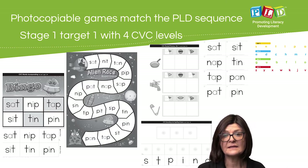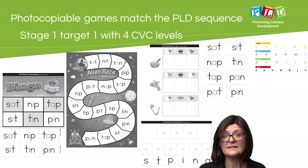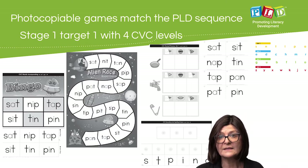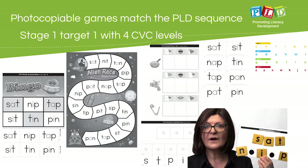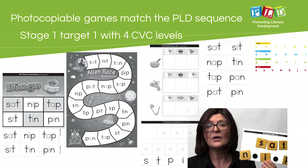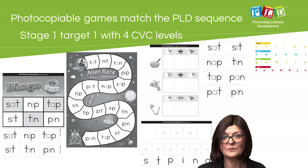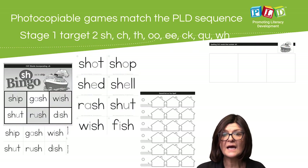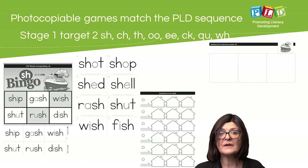CVC with SAT pins. CVC with the first and second group of sounds. CVC with the first, second and third group of sounds. And then finally CVC with the entire alphabet. The program provides black and white materials that can be easily photocopied and created into games for that repeated targeted practice.